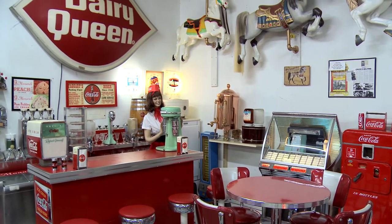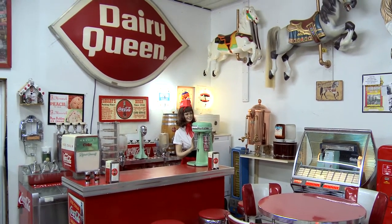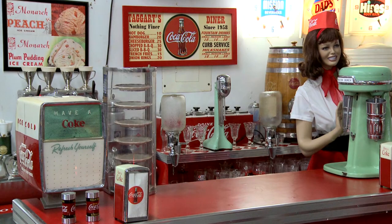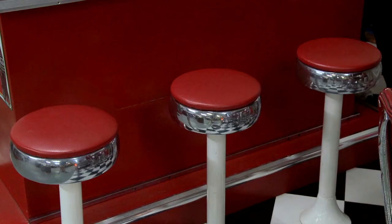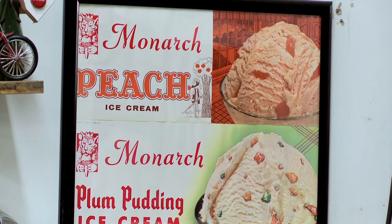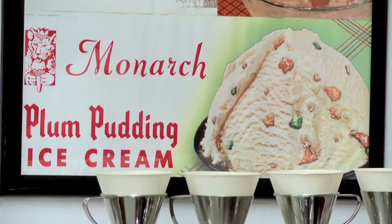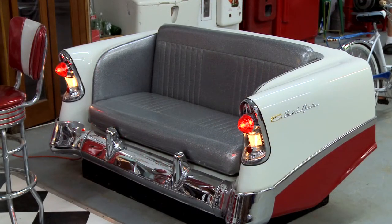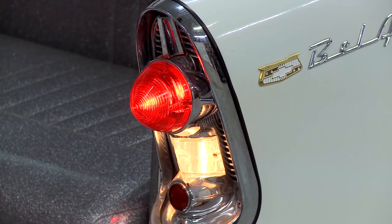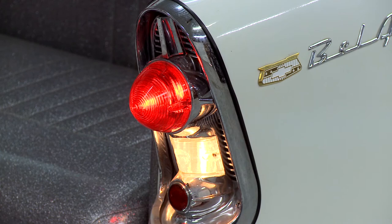We have our 50s soda fountain area, which I'm quite proud of. We keep thinking we're done with it and then I find something else to squeeze in — it's getting to the point it's full. Monarch ice cream was huge in Wadena for years and went out of business probably in the 50s or 60s. We ended up with a few posters and I want to make sure we keep that around for people to remember Monarch. This is the back of a 1956 Chevy — just took the trunk off, built a seat in there, got the lights hooked up, and it kind of fits in with the soda fountain.